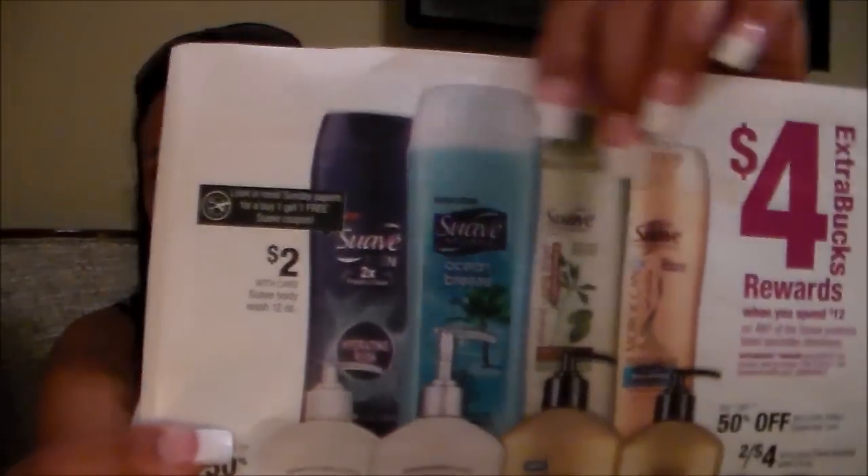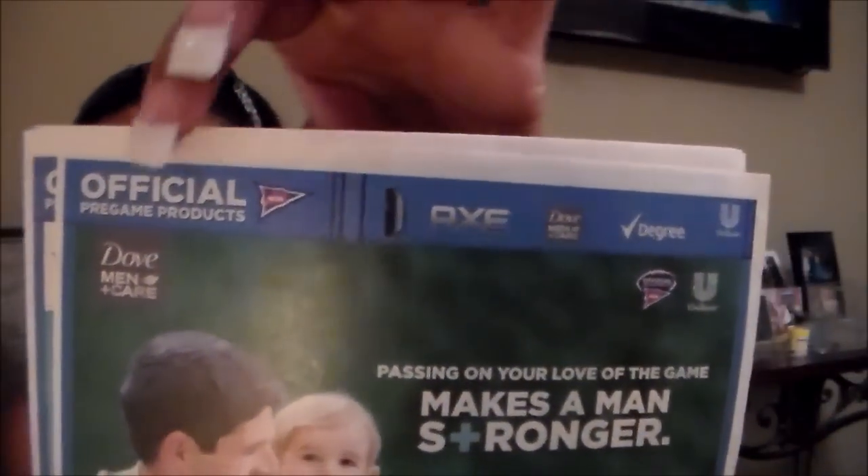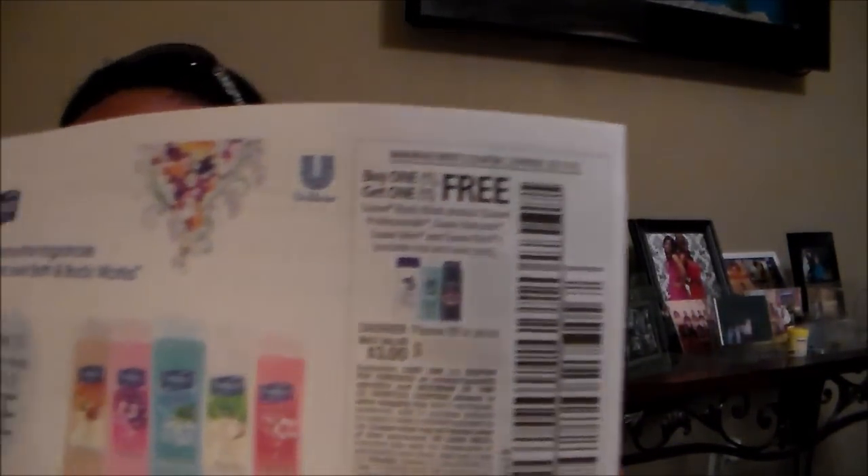Another big item deal I'm going to do is the Suave body wash right here. They are going to be on sale for $2 and there's a buy one, get one free coupon. Here is the Red Plum insert — inside the Red Plum you are going to find your Unilever coupons, these are the coupons with that logo. Inside you will see — let me flip to it for you — a coupon for buy one, get one free Suave body washes.